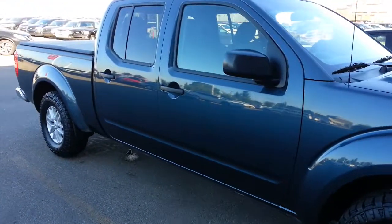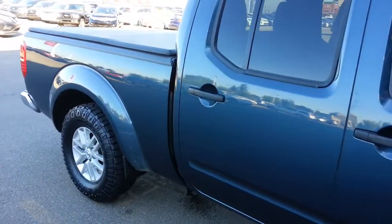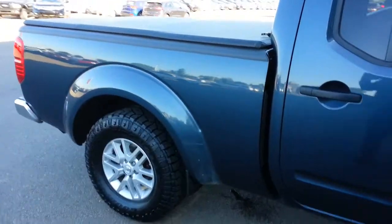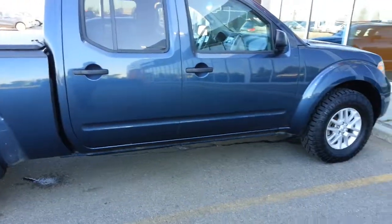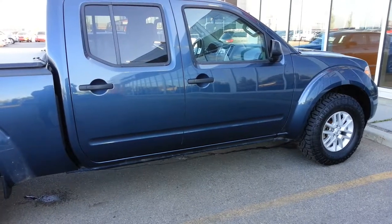So there you go. Again, it's Ron at Sherwood Nissan, I hope you like it. I'm here till three o'clock today. You can feel free to contact me at 780-449-5775. I really look forward to working with you. Have a great day, bye bye.